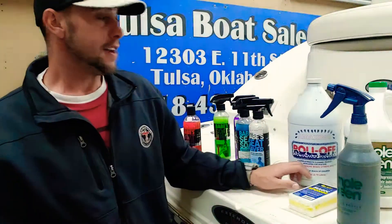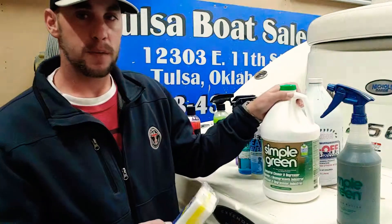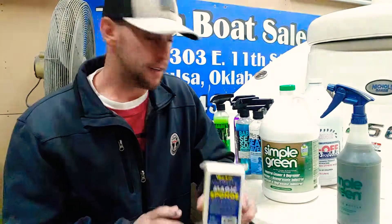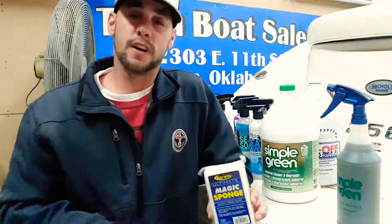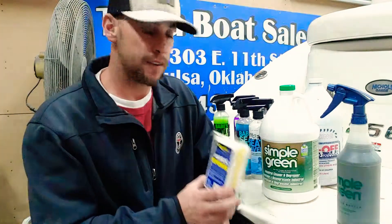For all the other stains — non-skid, gel coat, black streak marks, yellow marks — my winning combination is Simple Green and Star Brite Magic Sponge. This is basically the magic eraser of the boat world. It does work on non-skid; it'll wear it a little, but if you get it wet enough it works great. I use it for all the tough stains on the boat.